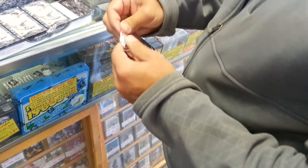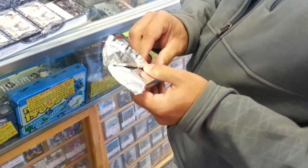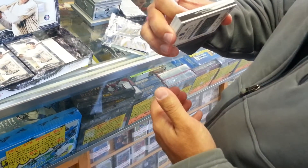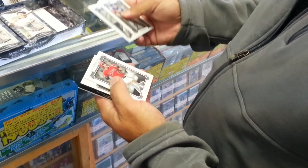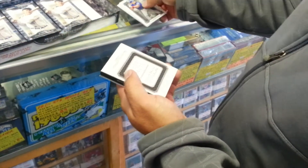Okay, there you go — quad relic autograph. Still don't know who though.